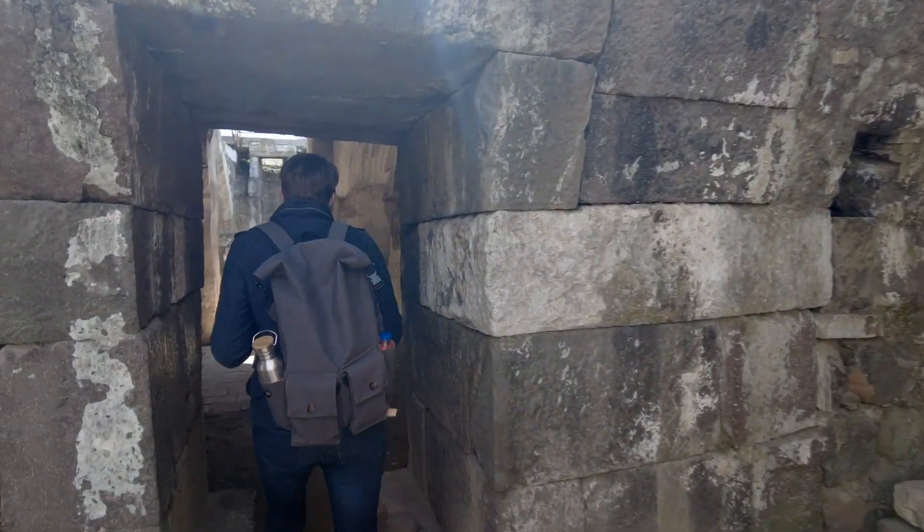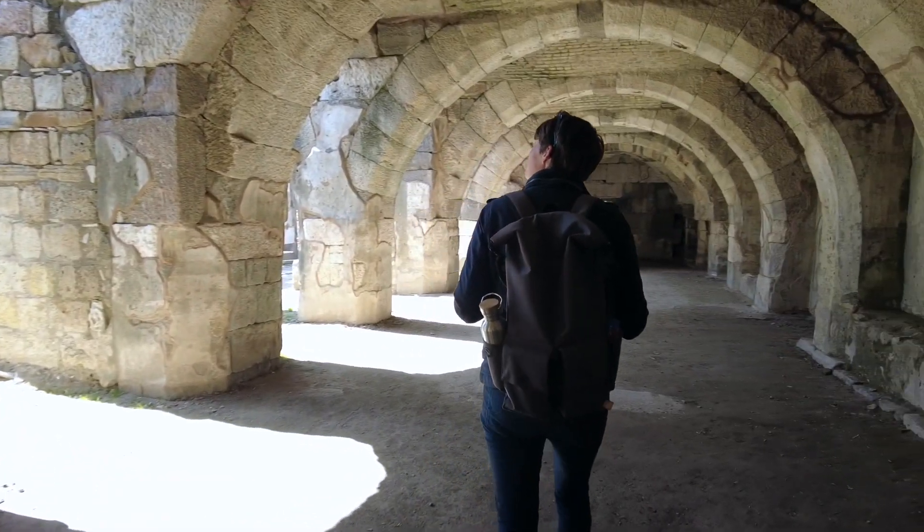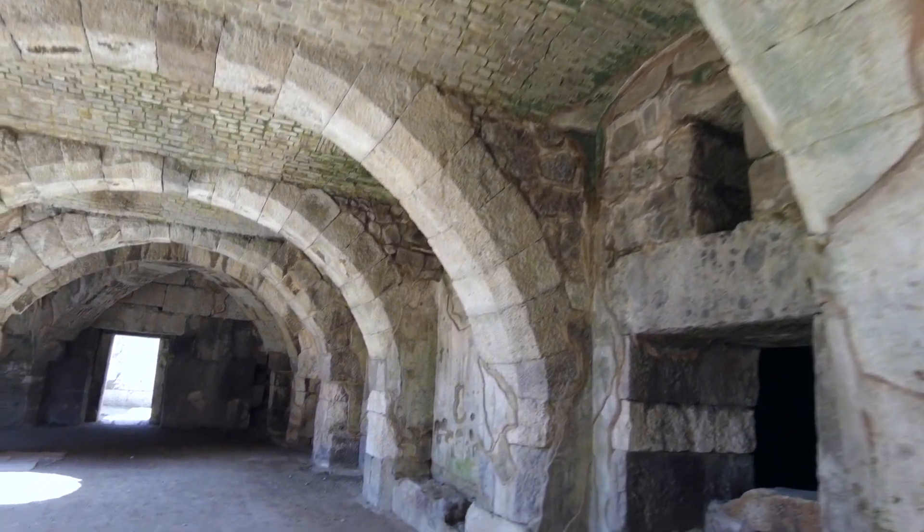Something very special in Izmir is the Smyrna Ancient Agora. Normally you'd expect to make a day trip to see an archaeological site of this size, but this huge site is actually located right in the middle of the city. Back in the 14th century BC this was the center of the city — you can just imagine it filled with merchants haggling for goods — and now it's an open-air museum definitely worth a visit.